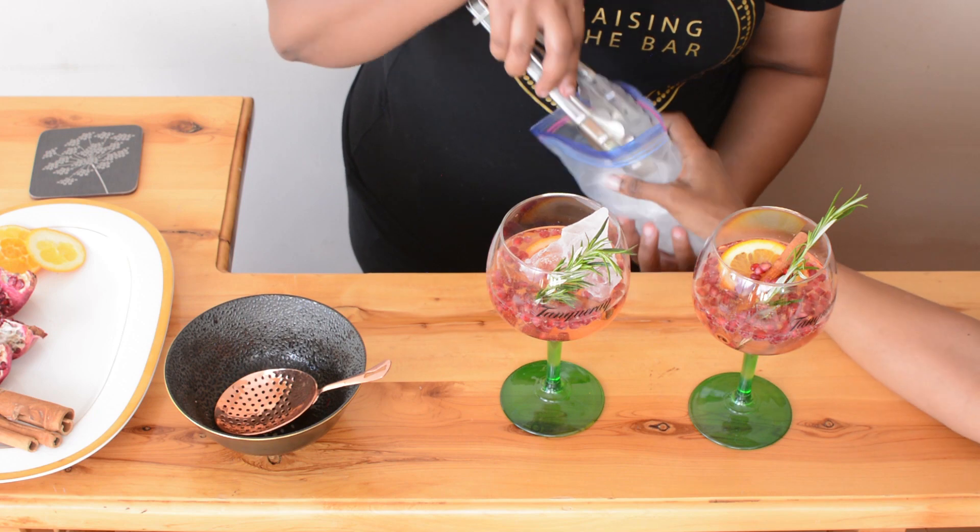Guys, every time I do a video with Kathy she has to do a dab. I cannot do a dab!